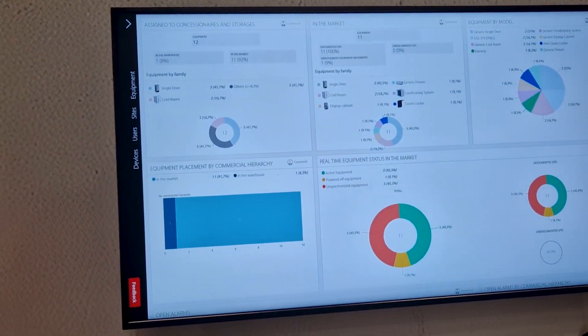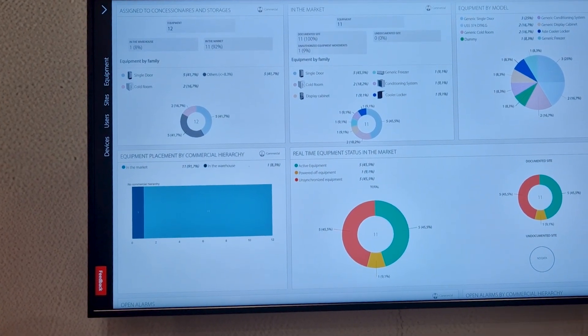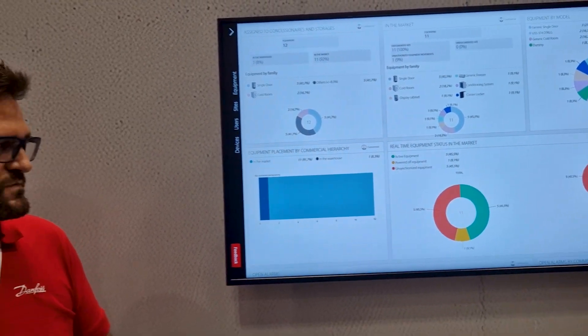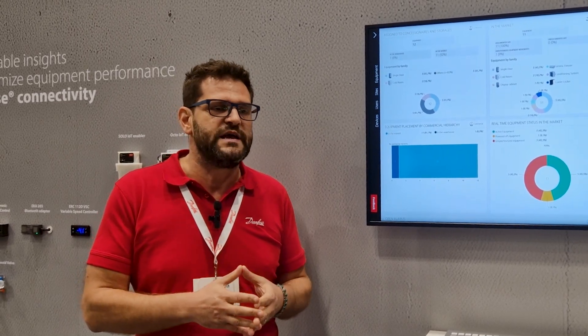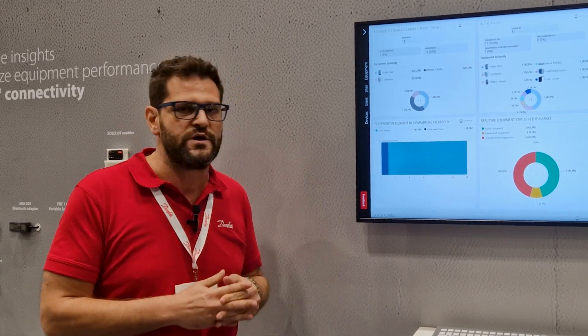The platform is completely designed to be scalable, secure, and able to integrate with the customer system. The AllSense food and beverage platform has a set of dashboards and KPIs, very consolidated in order to provide a very strong value proposition for both end-users and OEMs.